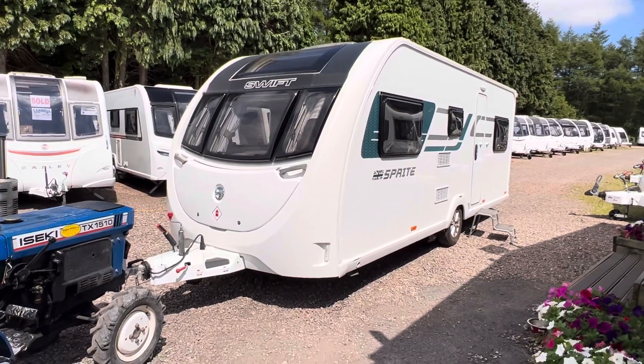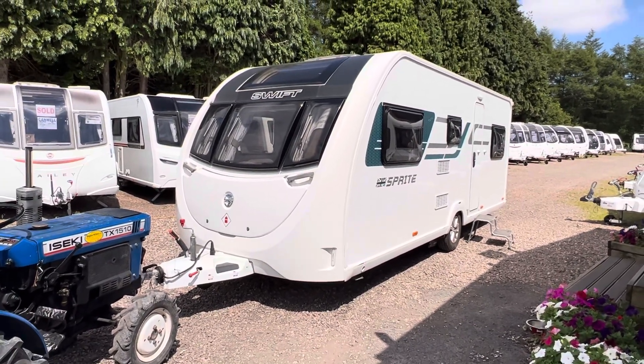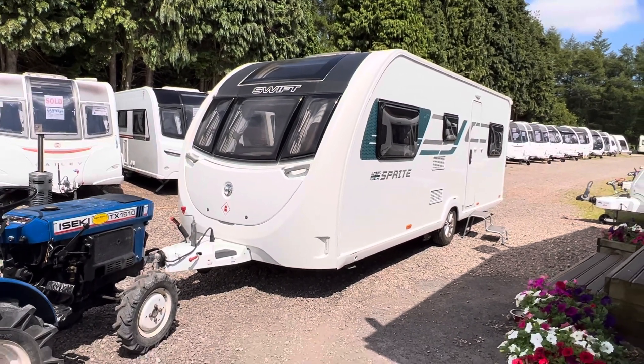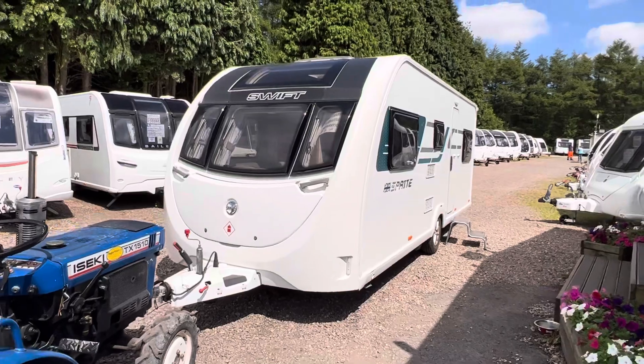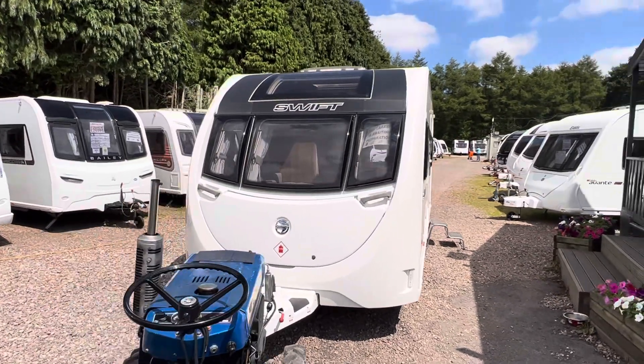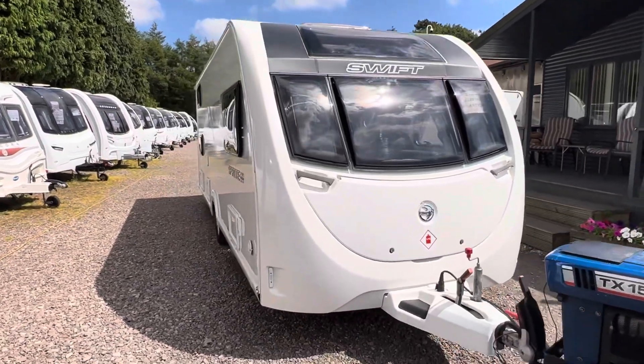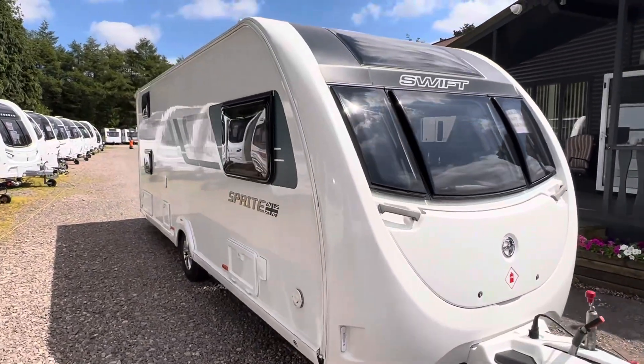Hi guys and welcome to another YouTube video from Burton Caravan Centre at Camwell. My name is Marcus, I'm part of the sales team here at Camwell and today I'm going to be taking you around one of our latest arrivals. This is a 2018 Sprite Major 6 TD, probably one of the most popular family caravans you could buy on today's market.